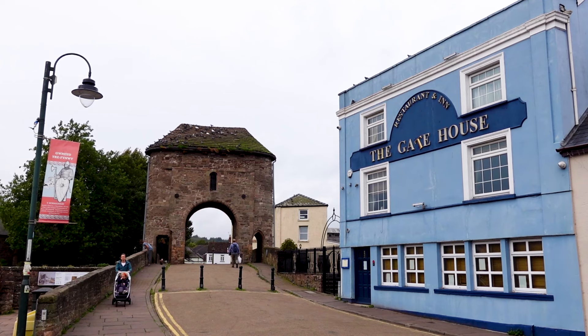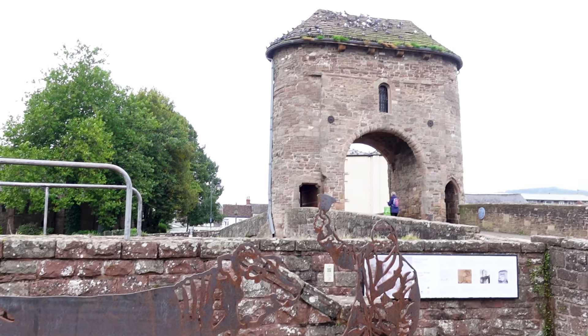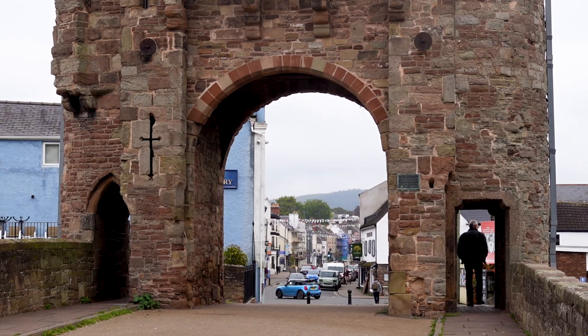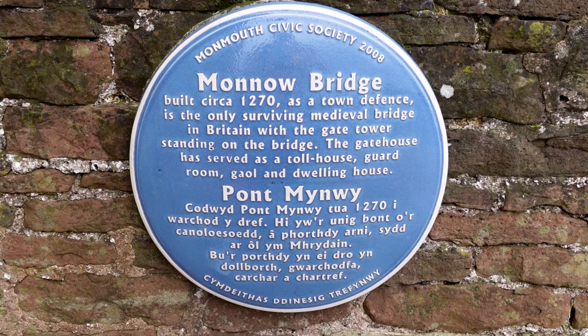City officials would wait here for traders and farmers bringing their goods and livestock to the market behind the camera, and would charge them for bringing them into the town. It's called the Mano Bridge because it crosses the Mano River, and just a little further up it flows into the River Wye. It connects Mano Bridge at one end to Agincourt Square at the other, and that is where I'm heading next.